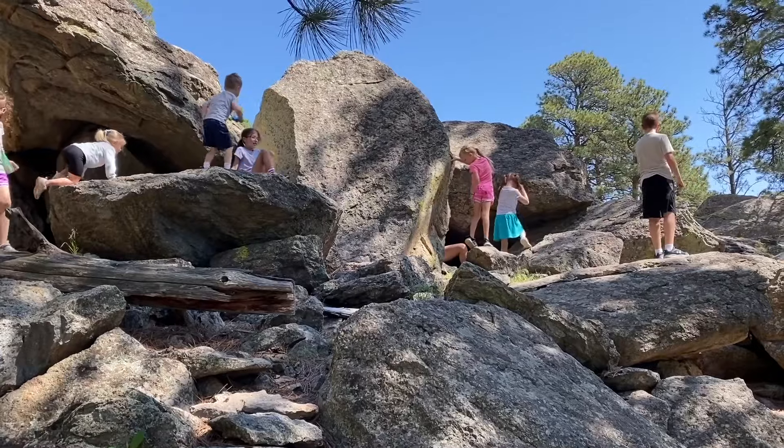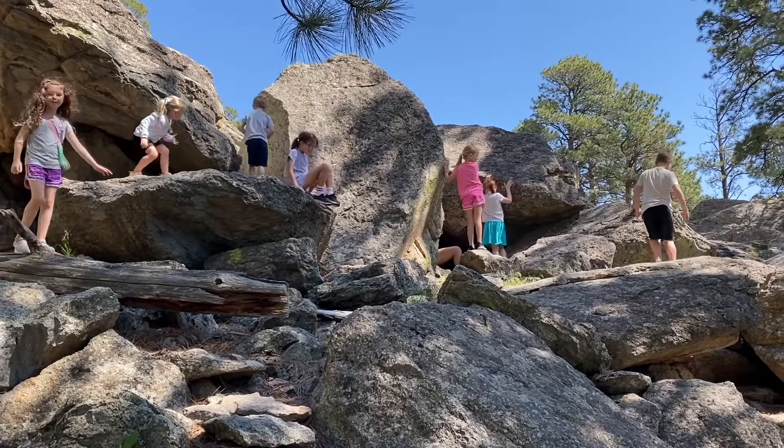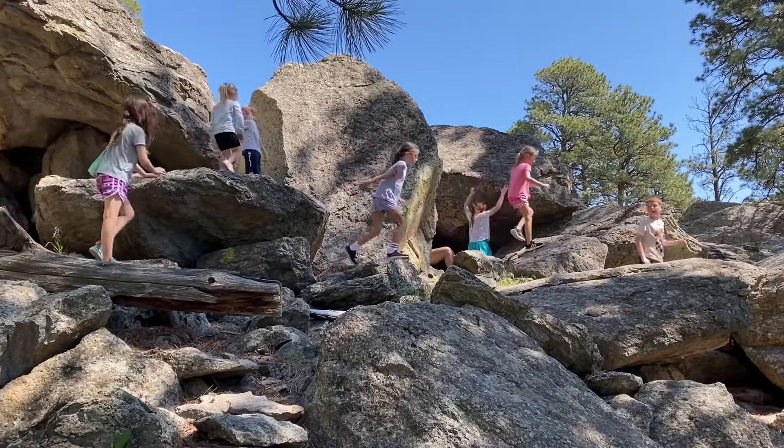Not only are there epic views along the way, but there are plenty of little boulders that your kids will have a really fun time exploring.